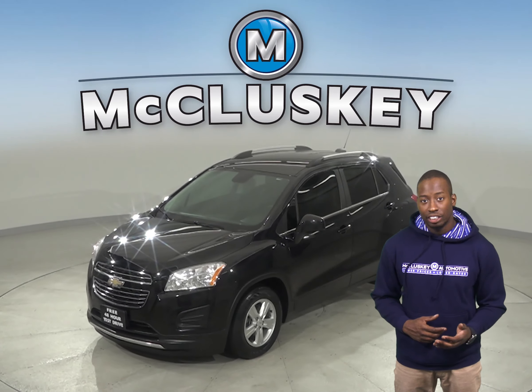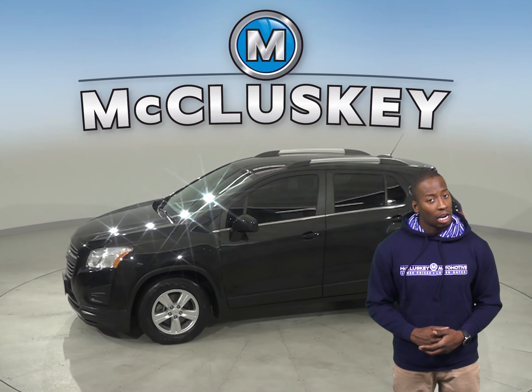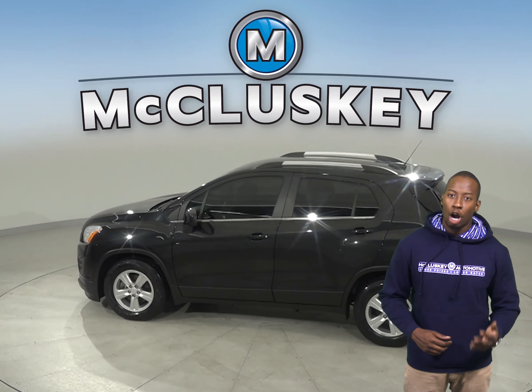This 2015 Chevrolet Trax is the perfect SUV for you. It has an Ecotec 1.4L turbocharged i4 engine with a 6-speed automatic transmission.